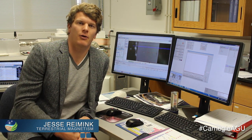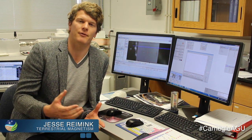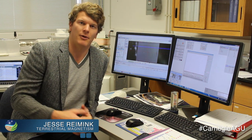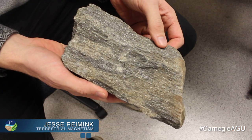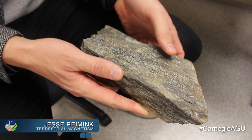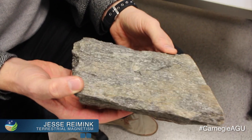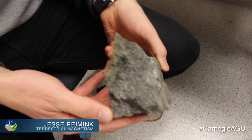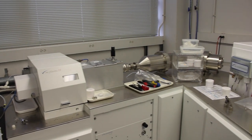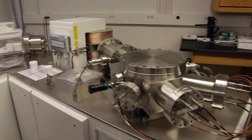One of the main questions when studying when continents formed is the 'when' part. You need to know the age of rocks that we think represent continents. We go out into the field, collect these rocks, and bring them back. There are certain minerals that we can look at that are very good for geochronology. What we're doing today is using a laser system to ablate zircons and then look at the uranium-lead isotope ratios, which give us an age — when these rocks crystallized from a magma.